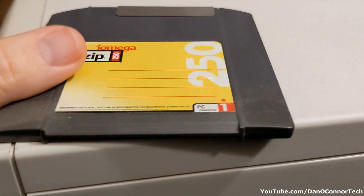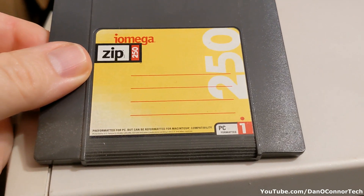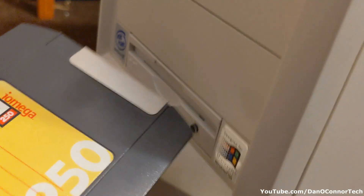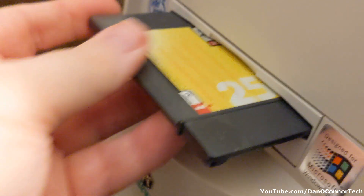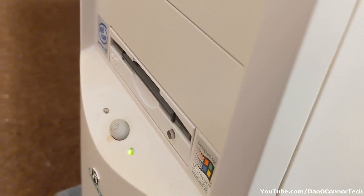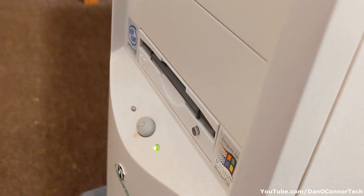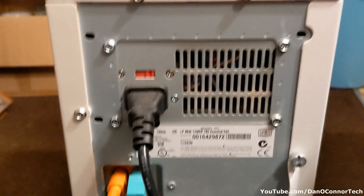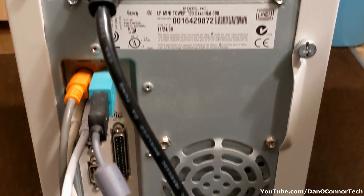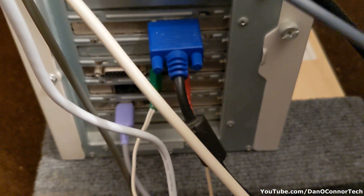I was looking for an old file and went upstairs to an old computer running Windows 98, where I found this iOmega Zip Drive 250. I forgot I had a Zip Drive on this old machine — let's see what's on it. The Zip Drive is in this 1999 Gateway Essential 500, with all the appropriate bells and whistles for the era.